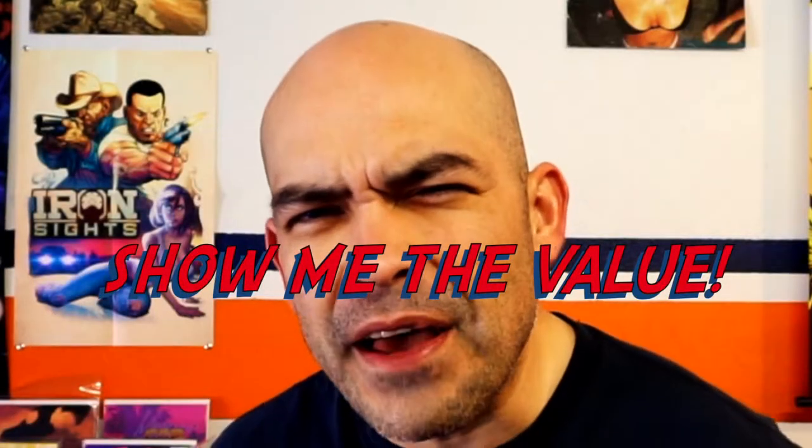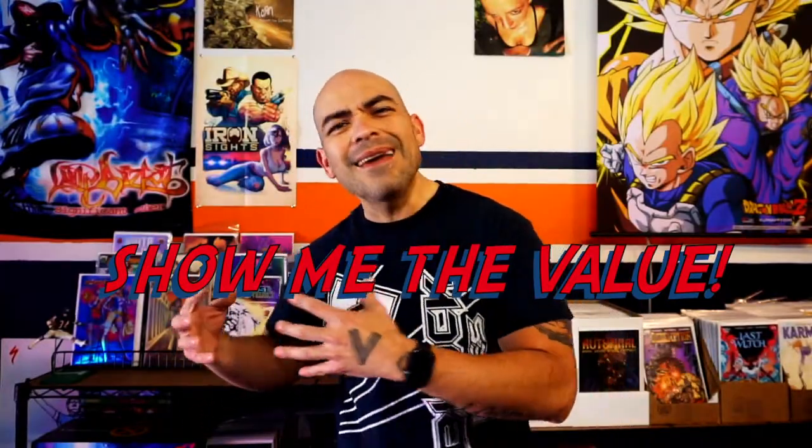What's up, everybody? Trinity here. Welcome back to Second Street, where today we are talking about Area 51: The Helix Project, and this new series being called Show Me the Value, where we are going to be taking a look at certain crowdfunded projects and seeing if these books are worth your time and worth your hard-earned dollars.